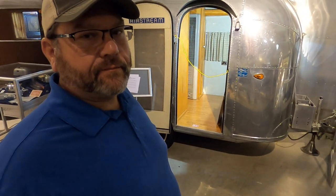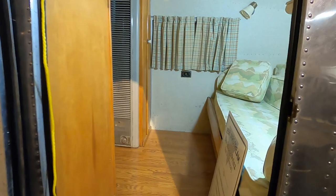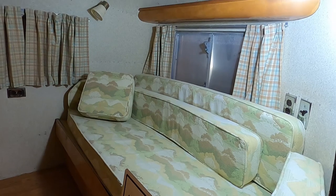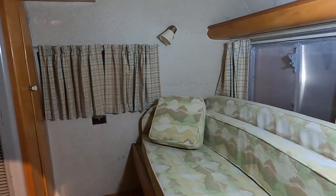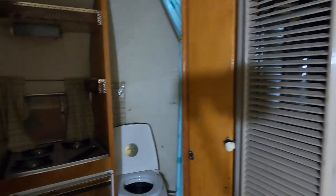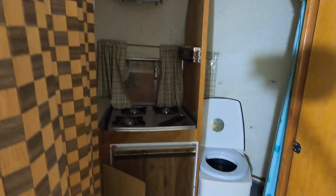I know how much Airstreams go for — this has to be priceless. This Airstream wasn't much bigger than my teardrop. But even at 13 feet, it still had the amenities of home.